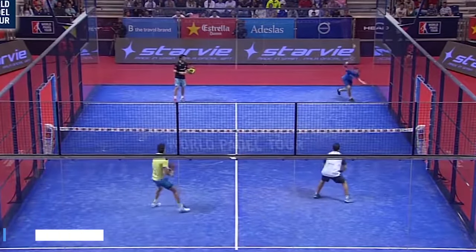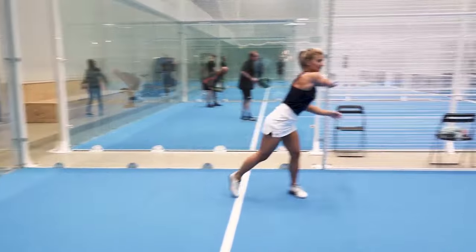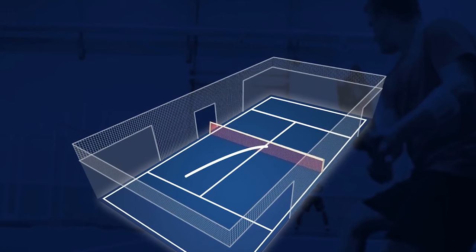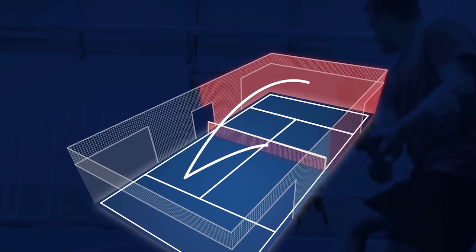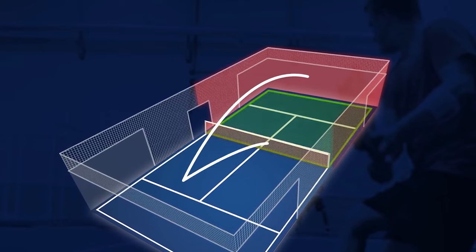Rule number two: scoring the game. Points in the game are 15, 30, 40, game. Winning four points makes up a game. When both players are tied on 40, the player with the two point advantage is the winner. A player wins a set after winning six games with a minimum of a two point lead.